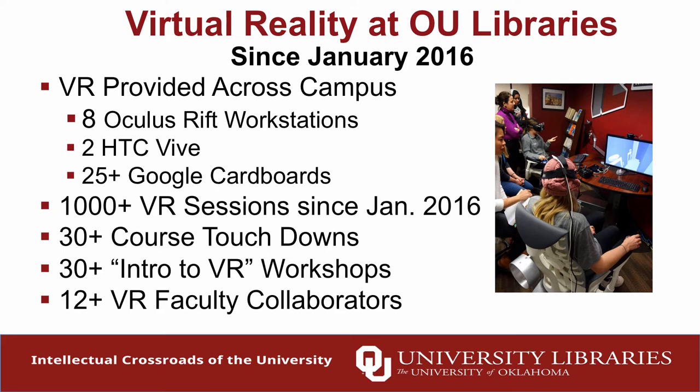We do data gathering at each of the sites where these workstations are deployed — we've had a thousand-plus sessions, not necessarily unique users, but people sitting down and engaging with educational software. 'Touchdowns' refers to full class periods that took place in one of our three VR workstation locations. We also try to onboard people with intro to VR workshops that we give on a weekly basis for the general public, staff, and faculty. Even if you're not a technical person by training, you can get the background to get started — the basics of how to interact with the system, what software we have, and where we're going. The big win is these in-depth course integrations, which I'll talk about now.